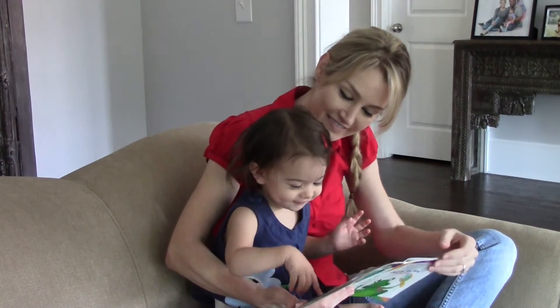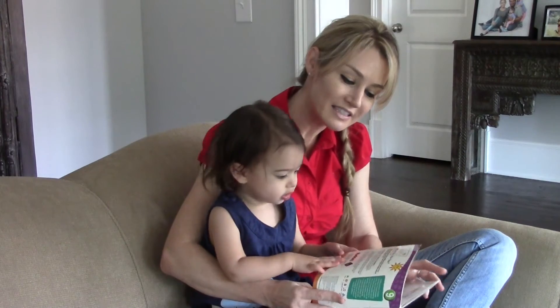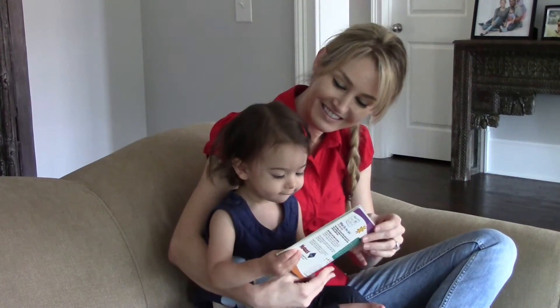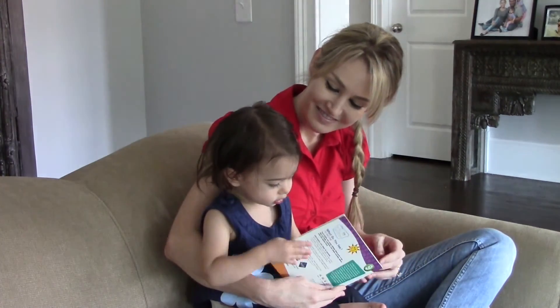Flowers! Wow, yeah! What's this, Maya? What's this? Look right here — yeah, good job! I hope you enjoyed Baby Einstein's 'What Do You See?'